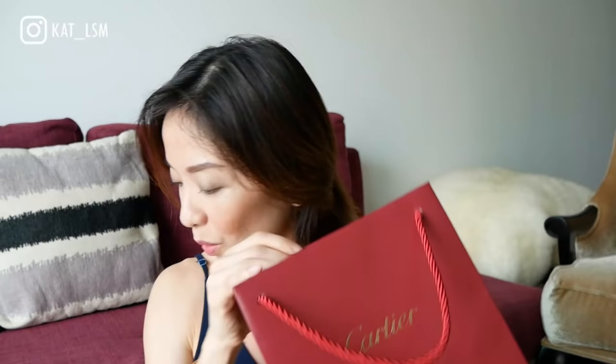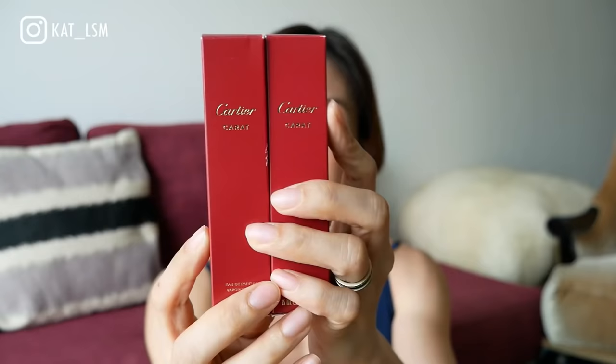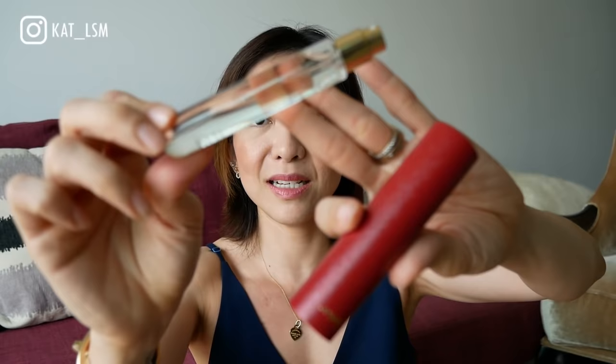Let me show you the rest of the things I got first. I also got this other item, and my wonderful SA KK from Ion Orchard — if you're looking for an SA, look for him, he is so sweet, so kind, so nice. He gave me two perfume samples — they're the Cartier Baiser Volé Karat perfumes in the deluxe size. Just look at this packaging — each one is 15ml!